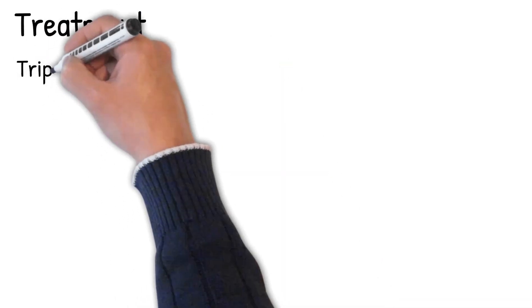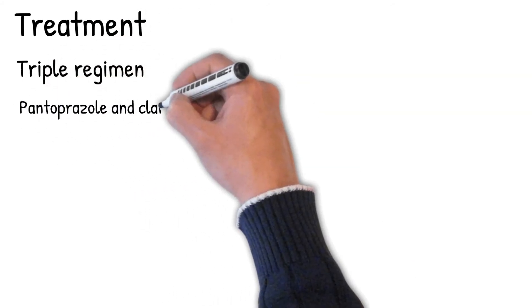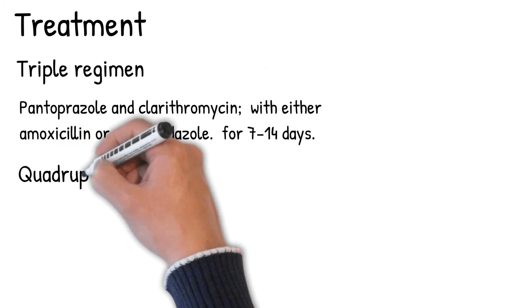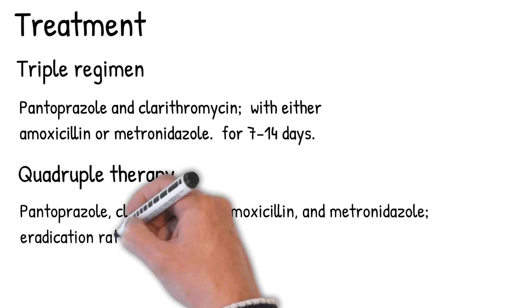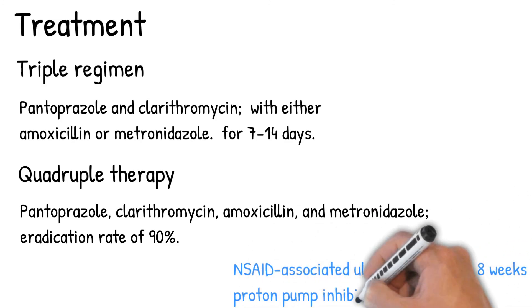Treatment: The first-line treatment is a triple regimen in which pantoprazole and clarithromycin are combined with either amoxicillin or metronidazole, for 7–14 days. Quadruple therapy — pantoprazole, clarithromycin, amoxicillin, and metronidazole — can achieve an eradication rate of 90%. NSAID-associated ulcers heal in 6–8 weeks; stop taking them and add a proton pump inhibitor (PPI).